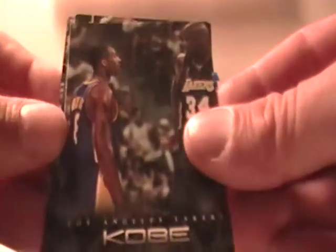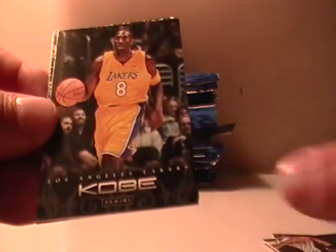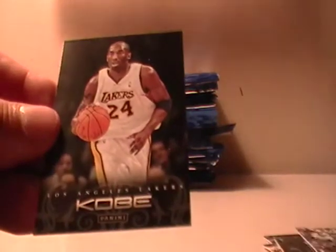And here we go. We got Kobe and Shaq. Kobe and Fro. Kobe no fro. Kobe 24 ball-headed and 24 white. So there's the Kobe hits.